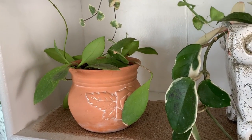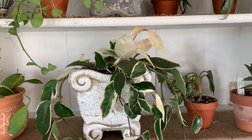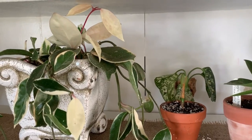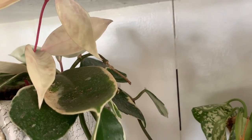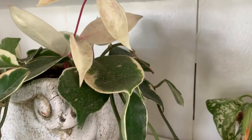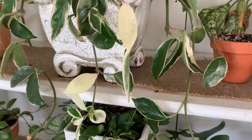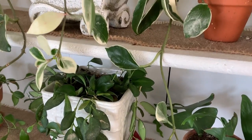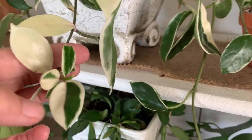Still not 100% sure what kind of hoya that is, but maybe if it ever flowers I'll be able to tell a little better. Next to that is my hoya tricolor — the leaves have been coming in so pretty. Look how white they are — just amazing. All the new leaves are just pure white, well I guess not all of them, because these ones are actually a little bit variegated.